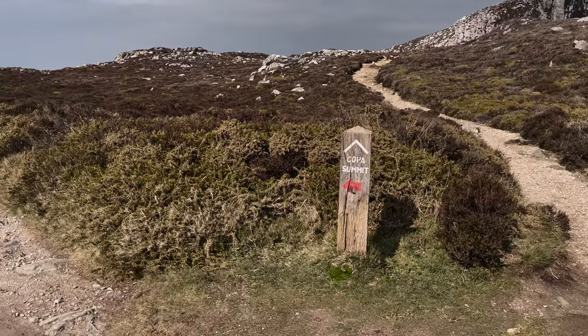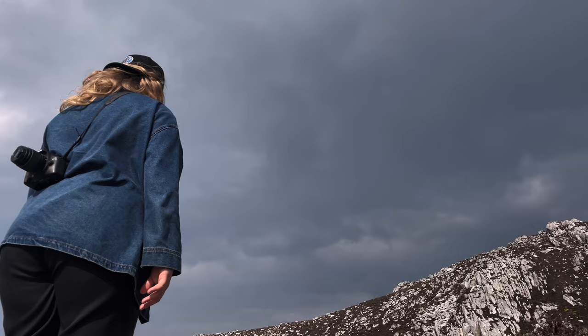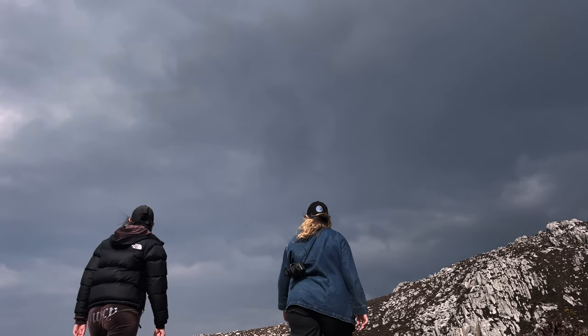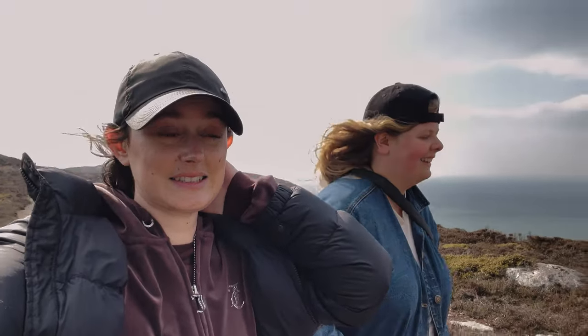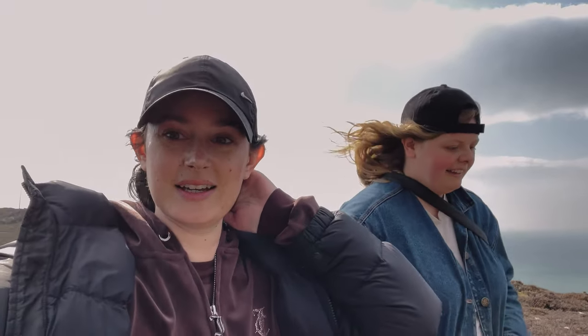From Caer Gybi they would have seen this signal and passed it on to the much larger fort we're visiting next — Segontium — the largest Roman fort in North Wales, and the one that really controlled all of the comings and goings around North Wales.